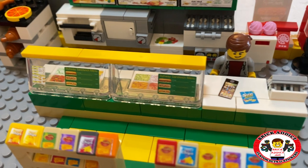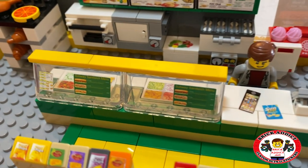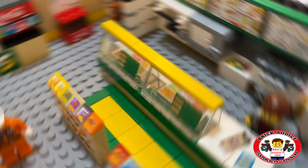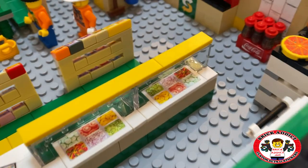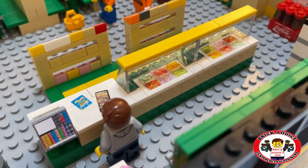A giant menu board, and of course the make line, with the counter that's got a cell phone and a bag of chips. Got the menus in small form displayed, just like the real Subway. And there's the big make line, got all kinds of yummy veggies and cheese and all that good stuff.